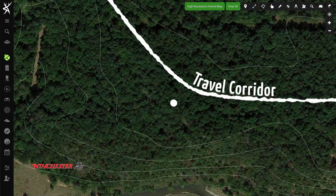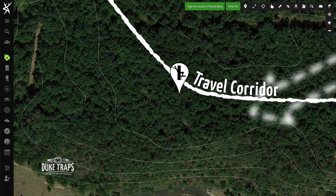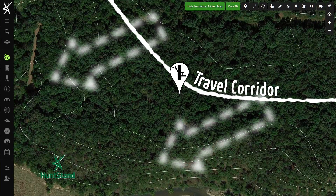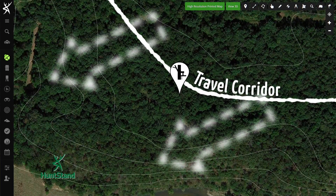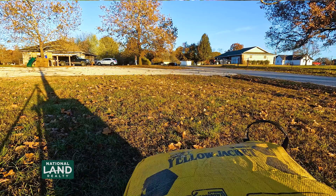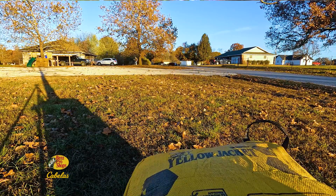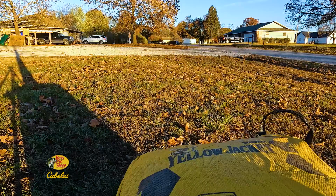Danny had positioned his stand on the downhill side of this rub line and travel corridor, and he had to wait for an east-northeast wind, which doesn't happen a lot in southern Missouri. But he was patient, and during the days he was waiting for favorable conditions, he was shooting his Morrell target and preparing for when the conditions were favorable.